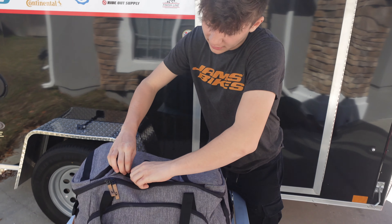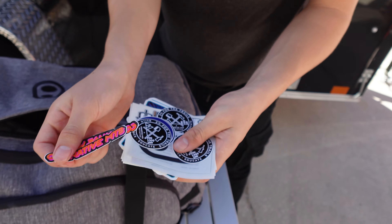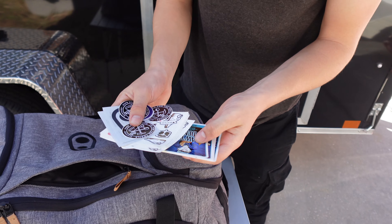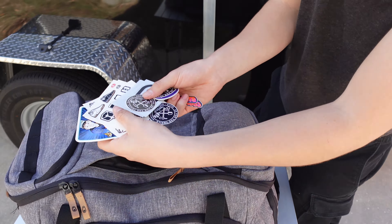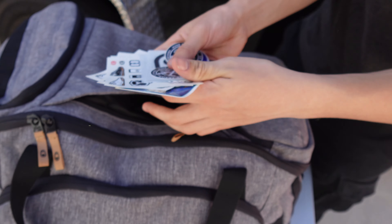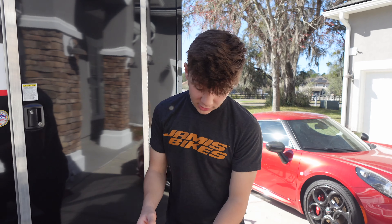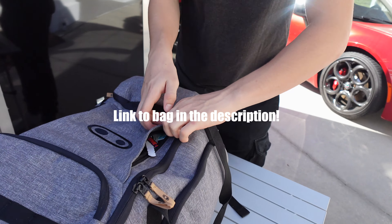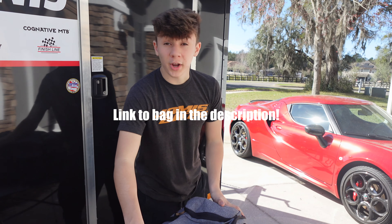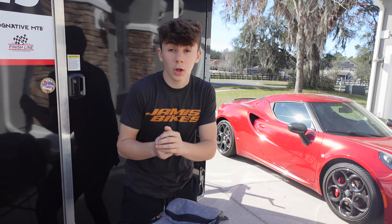Last but not least, we have the small pocket at the top where I have tons of stickers — some Cognitive stickers, some of my own stickers, and some Crank Brothers stickers. So if you guys see me out there on the trail or somewhere, ask me for some stickers because chances are I've got a bunch on me just like this. There you have it — that's what's in my bag. Thank you guys so much for watching, and I'll see you guys later!